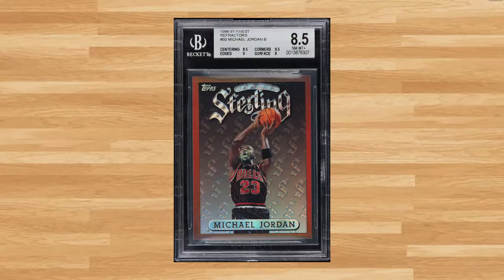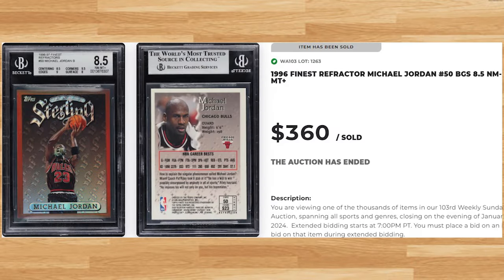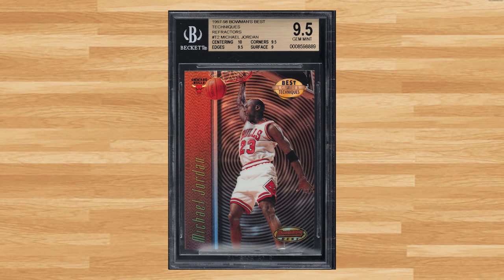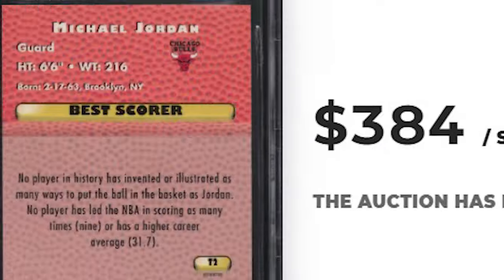Up next at number 37 is this 1996 Finest Michael Jordan refractor card number 50. This refractor was in a BGS 8.5 and it sold for $360. Up next at number 36 is this 1997 Bowman's Best Michael Jordan Techniques refractor card number T2. This Jordan refractor was in a BGS 9.5 and it sold for $384.